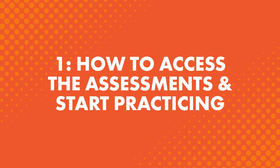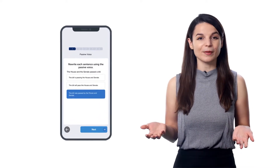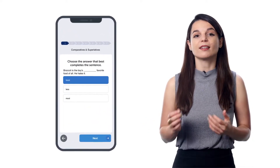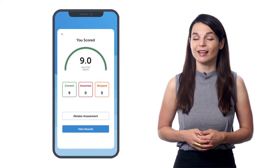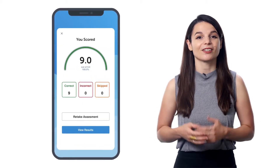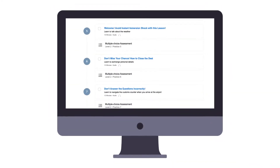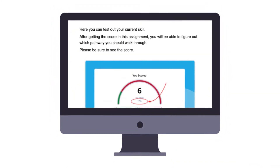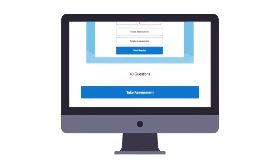First, how to access the assessments and start practicing. Assessments are multiple choice and teacher-graded exercises that test you on what you've learned and give you a chance to practice the language so you don't forget it. If you're learning with our program, you automatically get an assessment after every couple of lessons to make sure you're practicing and retaining the language. If you haven't tried the study tool yet, sign up for a free lifetime account and get access right now.